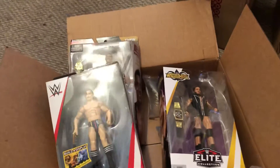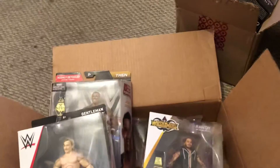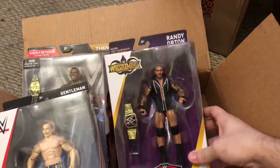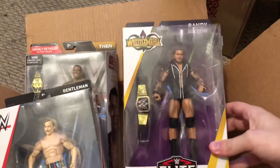Hello guys, it's Ryan back with another video. I got recent pickups, so I want to go through this quick. I got this one about a couple weeks ago — this Randy Orton at one of my local Walmart's, the WrestleMania Elite.